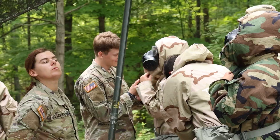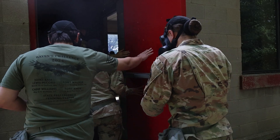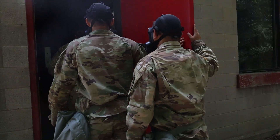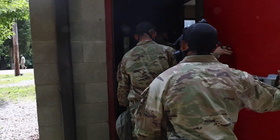We are training on CBRN, which stands for chemical, biological, radiological, and nuclear. We're training on how to put on our personal protective equipment and we're going through the gas chamber.